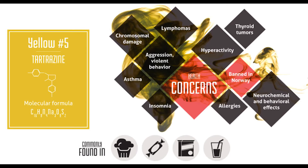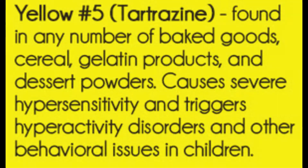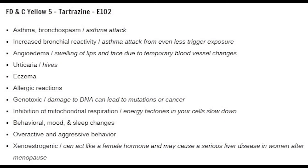Yellow 5 is widely used in the making of potato chips, jams, candy, drinks, and even pet food. It's also added to shampoo and other cosmetic products as well as vitamins and certain medications. Yellow 5 is banned in Austria and Norway, and other European countries have issued warnings about its possible side effects. It's still freely and extensively used in the U.S., however.